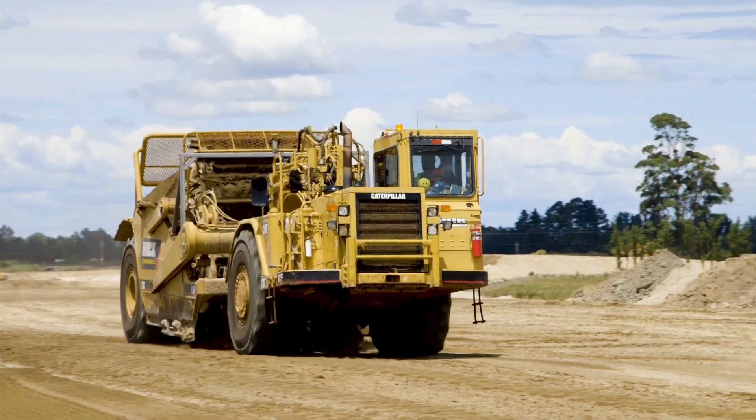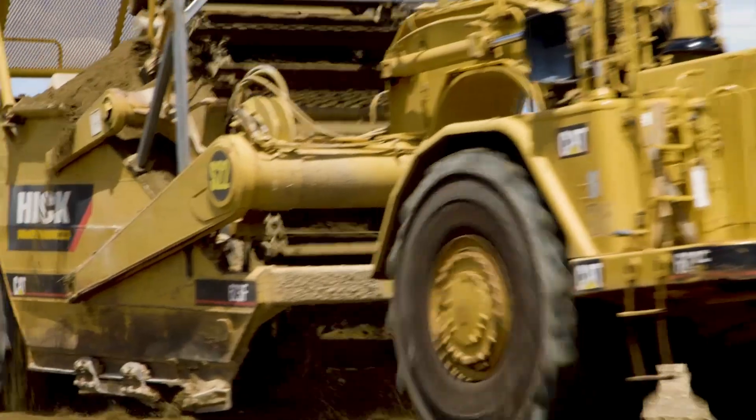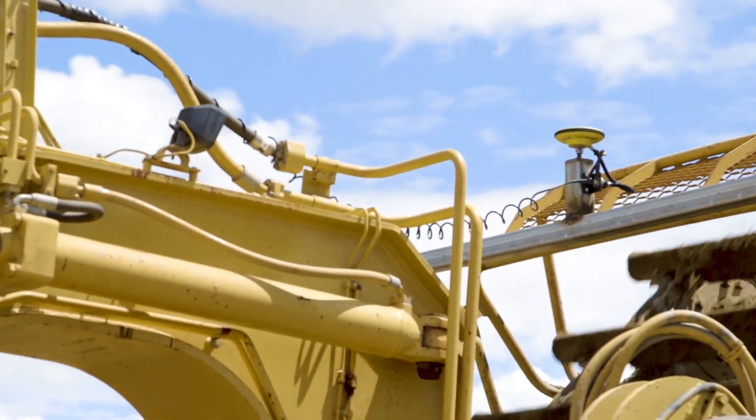The ability for us to use the systems on machines as well as in the field, and that diversity we can incorporate, allows us to — instead of switching machines section to section — just take that tablet system out of one machine and transfer it to another.